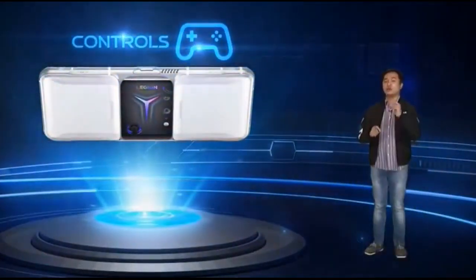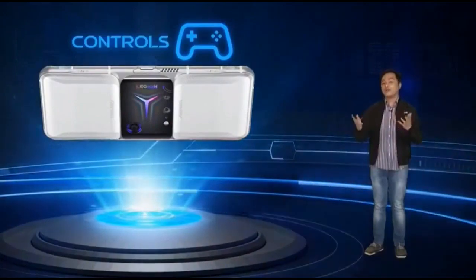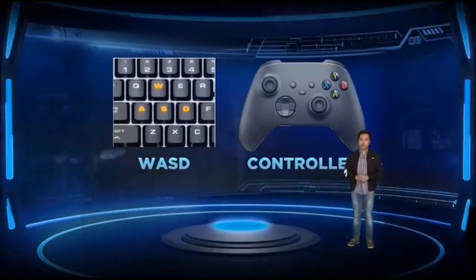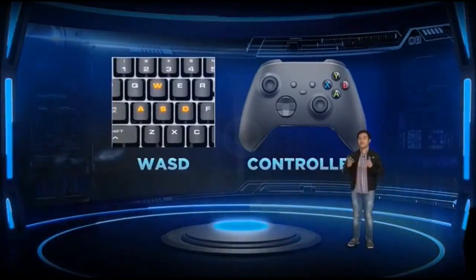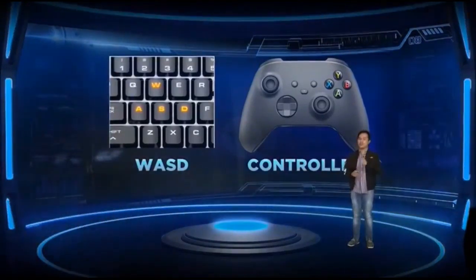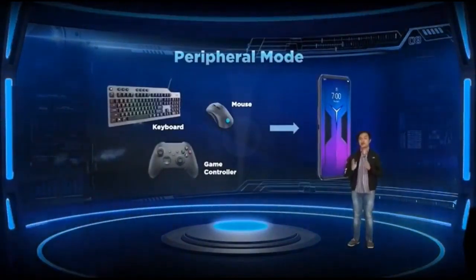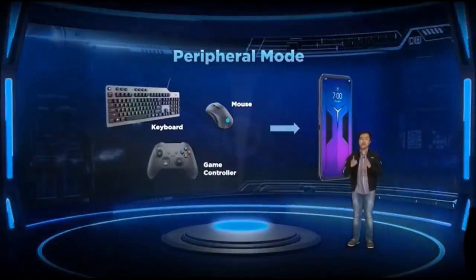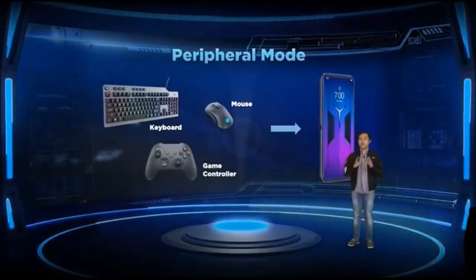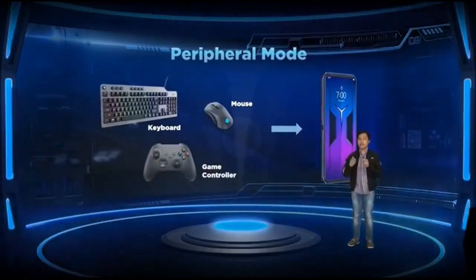The Legion Phone Duel 2 promises to exceed the standards set by other gaming smartphones in controls. If you're used to using a keyboard, mouse, or controller, you'll be happy to hear that the Legion Phone Duel 2 has a peripheral mode that enables you to connect these input devices and use them in supported games. You can freely assign keyboard keys, mouse buttons, or controller buttons to specific in-game functions via this mode.